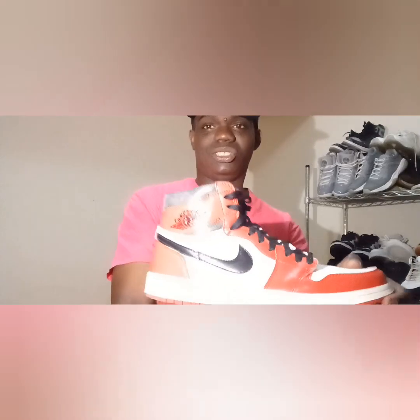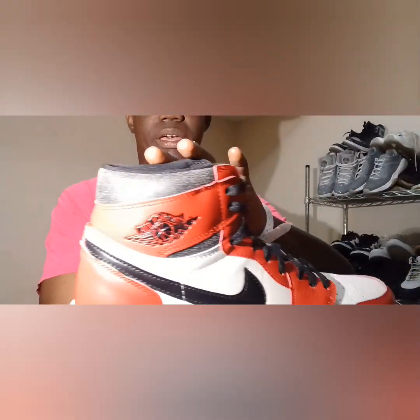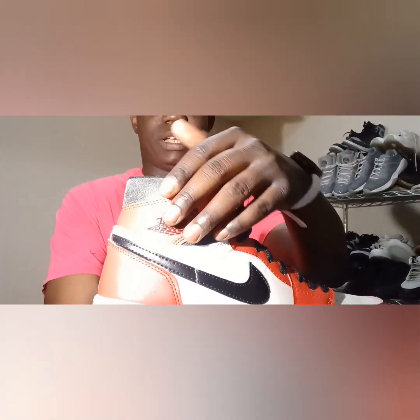Look at these bad boys right here — these are the Lost and Found Air Jordan Ones. Here's some sneaker facts: these shoes were released last year, November 19, 2022. Check out this texture of the shoe. I like the old school throwback right here on the high top.